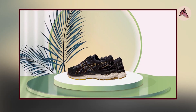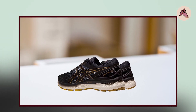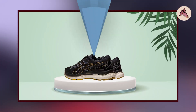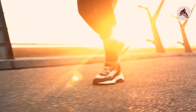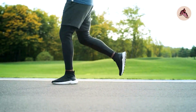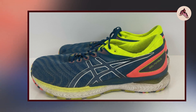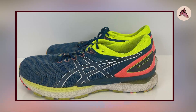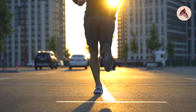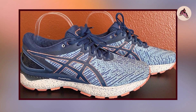The shoe also features a molded EVA sock liner, which provides additional cushioning and support for your feet. The Gel Nimbus 22 also features a highly breathable mesh upper that allows for maximum airflow and ventilation, keeping your feet cool and dry even during intense workouts. The upper is highly durable with supportive overlays for added structure and stability. It also has a hard rubber outsole with a multi-directional traction pattern, providing excellent grip on a variety of surfaces.